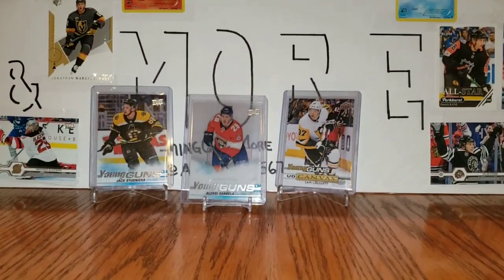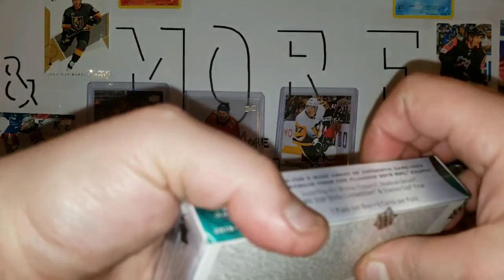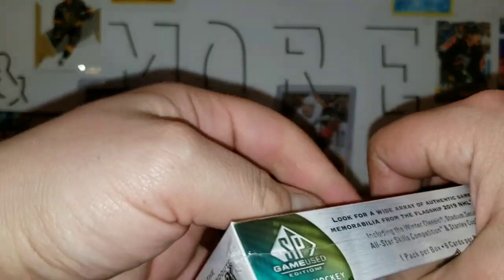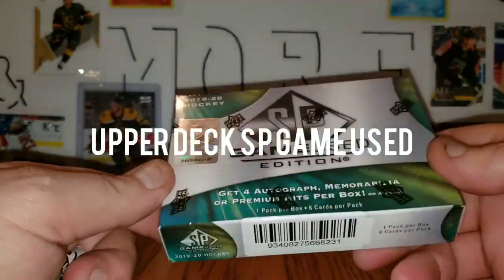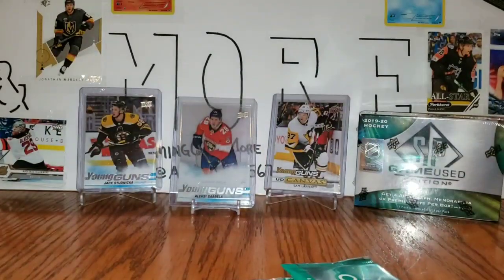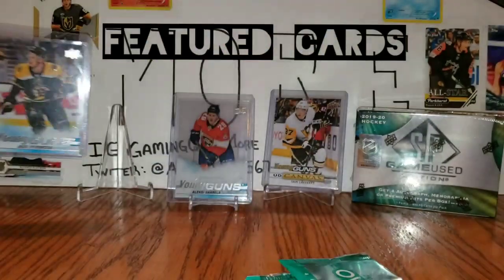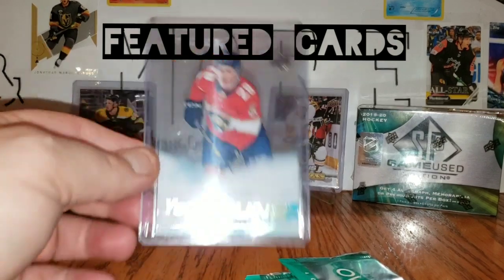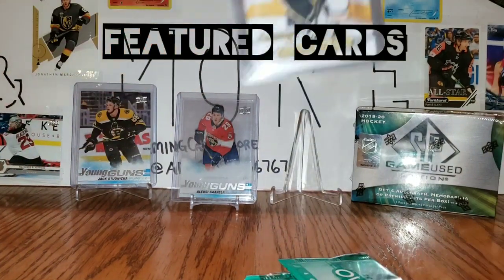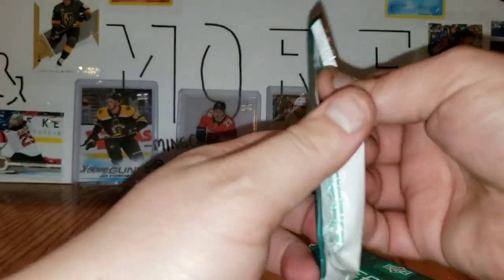Hi everyone, it's Anthony from Gaming Cards & More and welcome back to another video. Today we have got some SP Game Used — that'll be the highest end product I've ever opened on the channel. Featured here we have a Jack Stadnika Young Guns, an Alexi Sorella Young Guns Acetate, and a Sam Lafferty Young Guns Canvas.